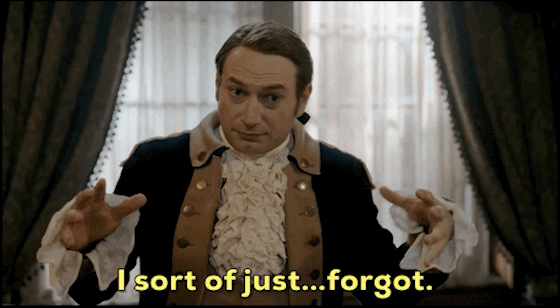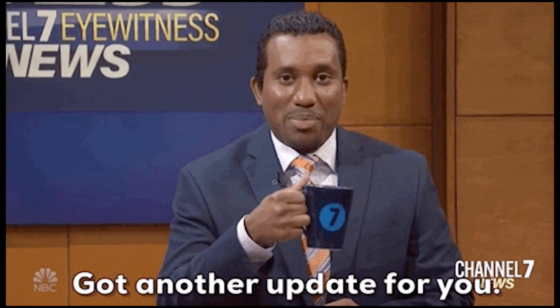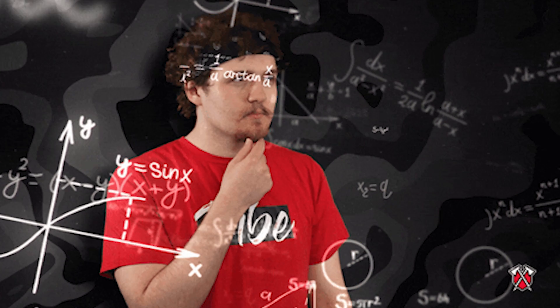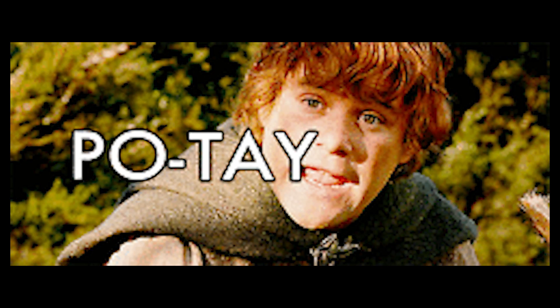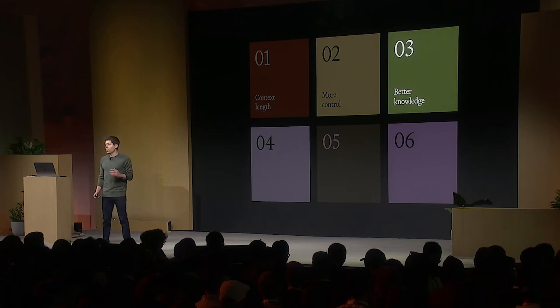If you're the type to have long, lengthy chats with ChatGPT only to have it forget half of the things you've told it, with this new update ChatGPT should be doing that a lot less, if at all. To put it in perspective, 128,000 tokens is about 98,000 words — the length of The Hobbit. So effectively, ChatGPT can now remember a whole Hobbit's worth of context.